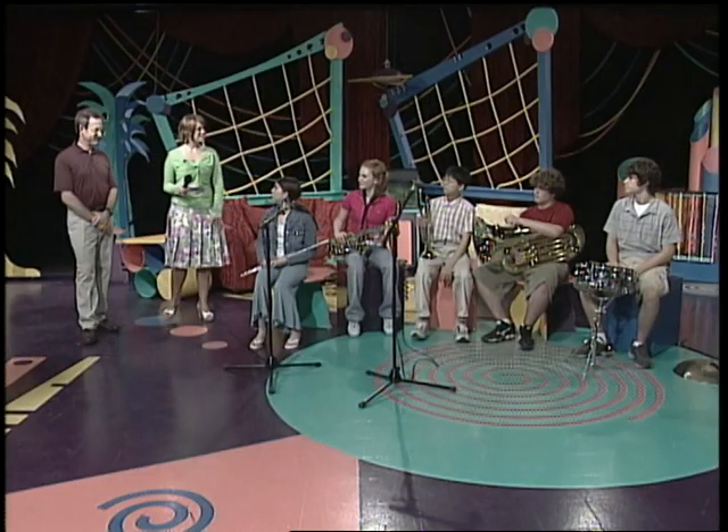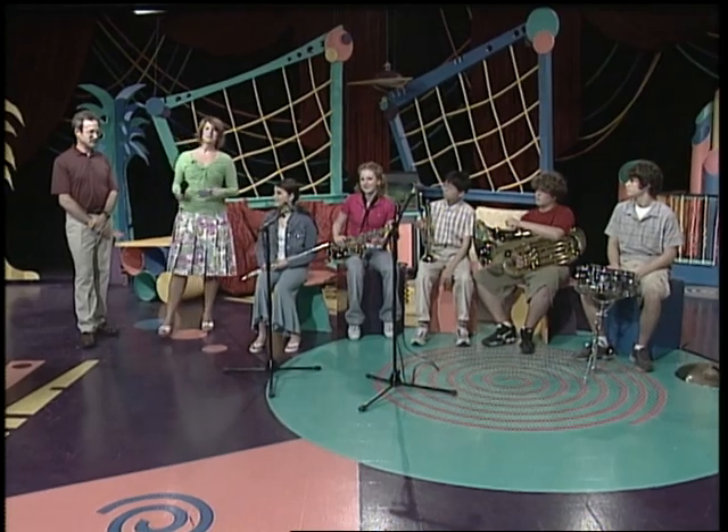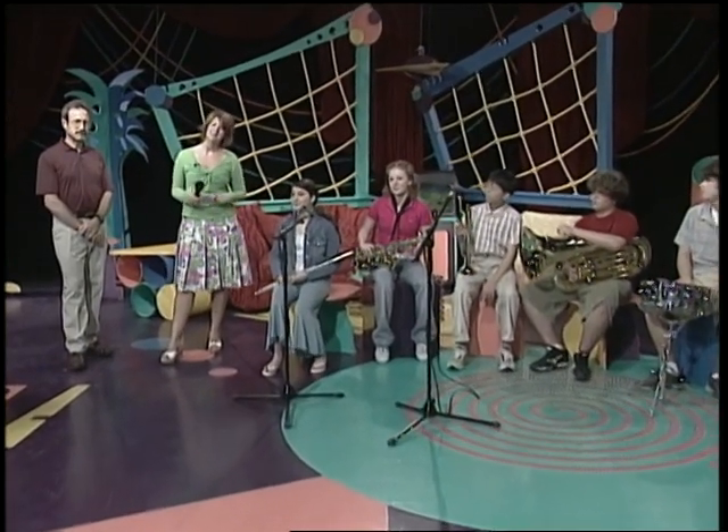Well, thank you so much, you guys. You sounded great and I learned a lot about instruments. Up next is our community reporter to tell us about some great events happening all around us.